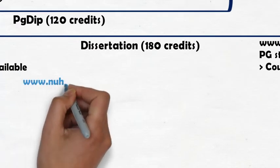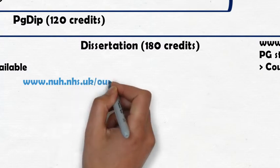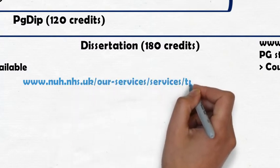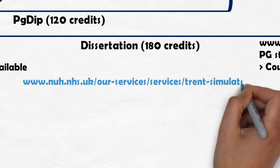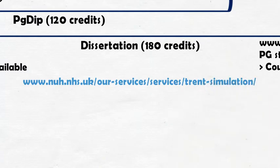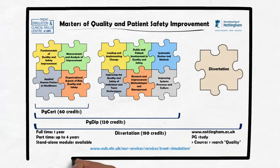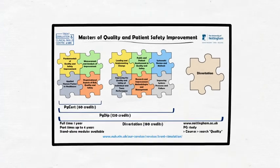Alternatively, have a look at the Trent Simulation and Clinical Skills Centre website, where there is an array of materials related to the master's, including some testimonies and some videos from the module leads. We hope you will consider undertaking your Master's of Quality and Patient Safety Improvement in Nottingham. We look forward to hearing from you and we look forward to meeting you in the future.